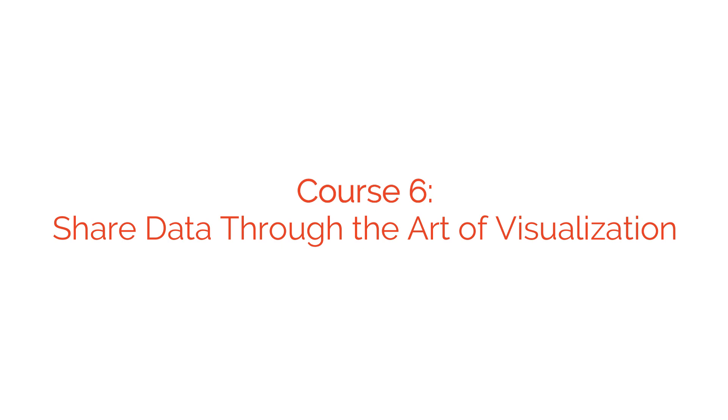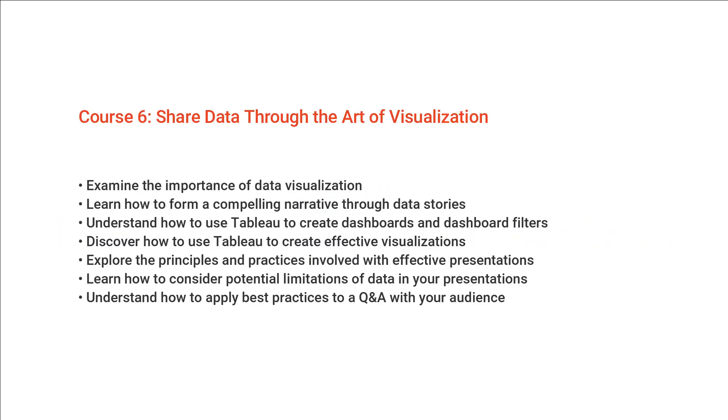In Course six, you'll share data through the art of visualization. This course focuses on Tableau to analyze and visualize your data through dashboards and individual visualizations.